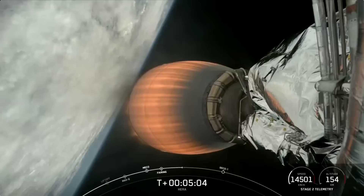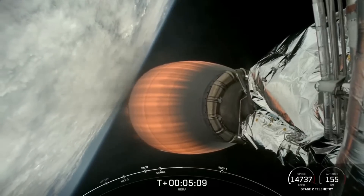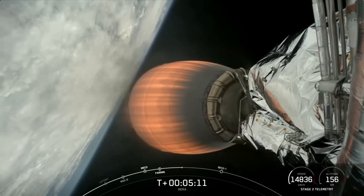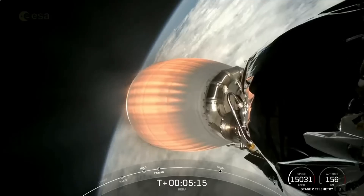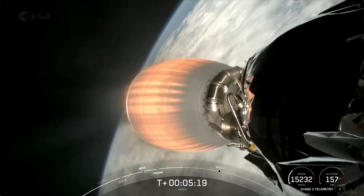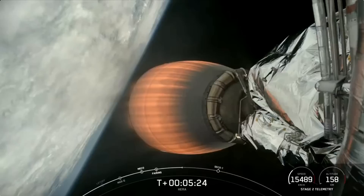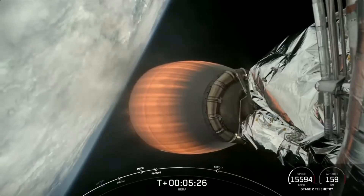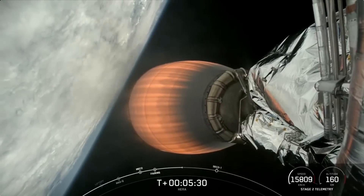Due to the additional performance required to deliver this payload to an interplanetary transfer orbit, we will not be recovering the booster today. The MVAC engine is optimized for the vacuum of space and has about 220,000 pounds of thrust in vacuum.